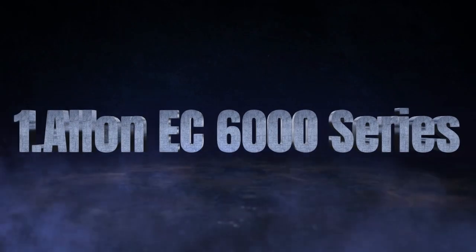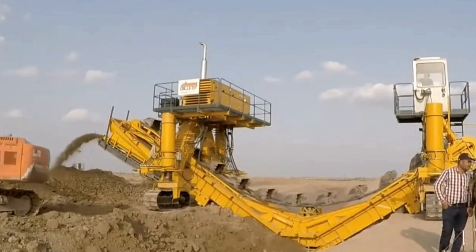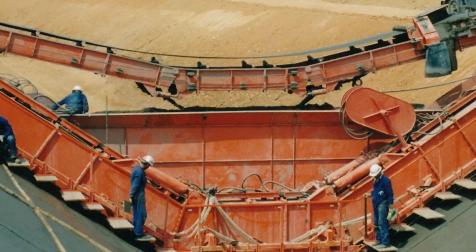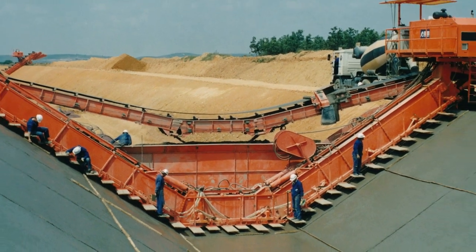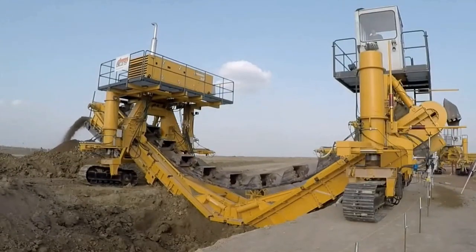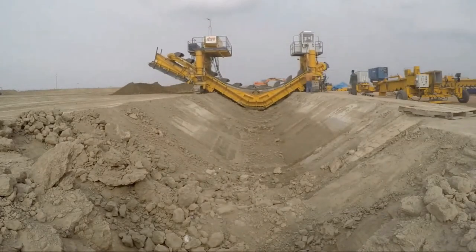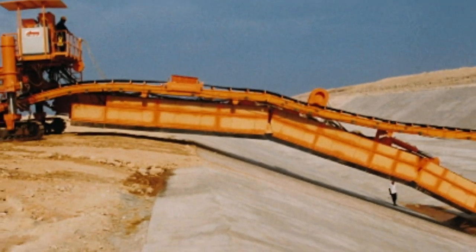The Allon EC-6000 series is an advanced combination machine, seamlessly integrating a bucket chain trimmer and a pivot liner into a single oversized unit. This innovative system is designed to excavate and pave asphalt simultaneously, offering unmatched efficiency in large-scale projects. Engineered for precision and high-volume channel lining, the EC-6000 minimizes concrete loss while enabling continuous lining of canals and riverbeds.